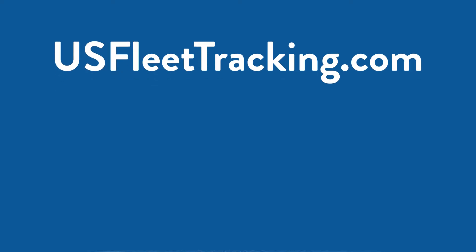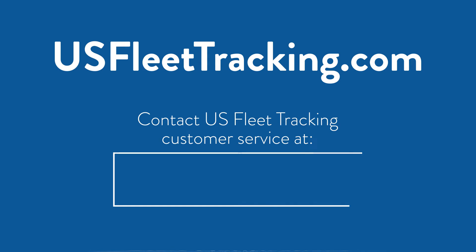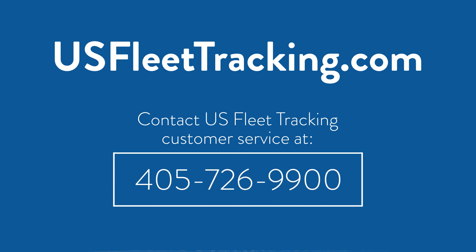Learn more at usfleettracking.com or contact US Fleet Tracking customer service at 405-726-9900 for details on system features, pricing, and more.